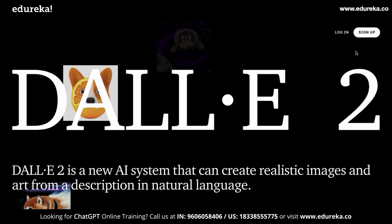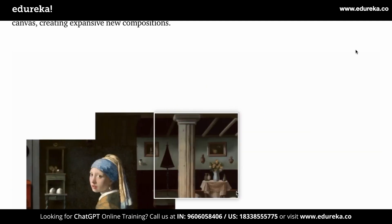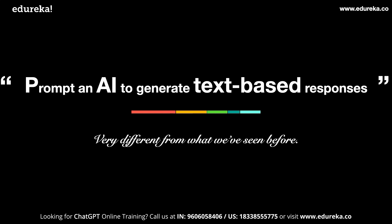Another example is DALL-E 2, which is an image generator based on the prompts that you enter. You can bring your imagination to life and also extend artwork. ChatGPT is therefore a way to prompt an AI to generate text-based responses in a very human-like manner — very different to what we've seen before.